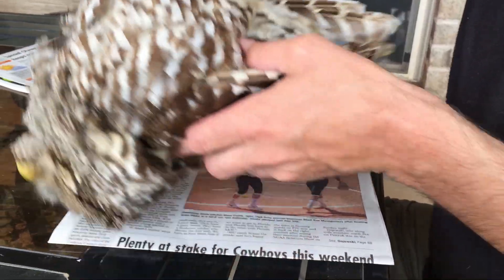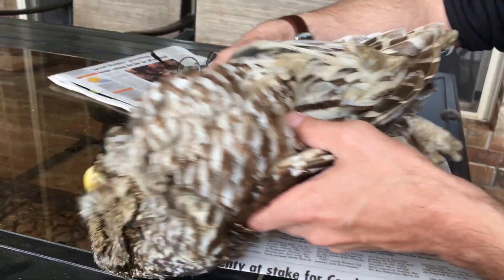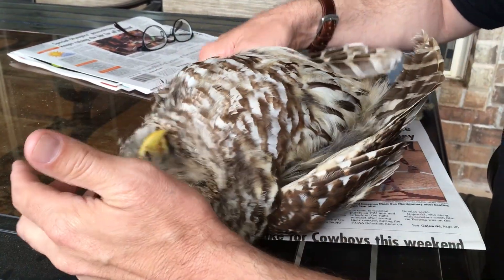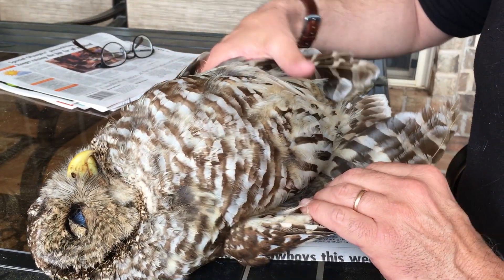Here's a barred owl that was a roadkill in Stillwater, Oklahoma on May 20th, 2017. Just a couple of things about plumage and pattern in barred owl.